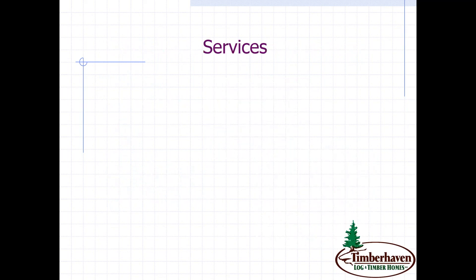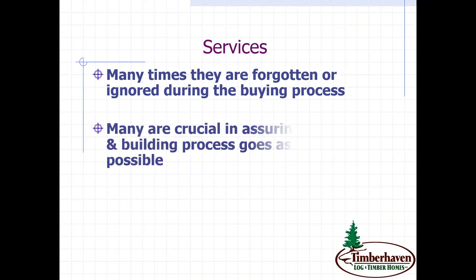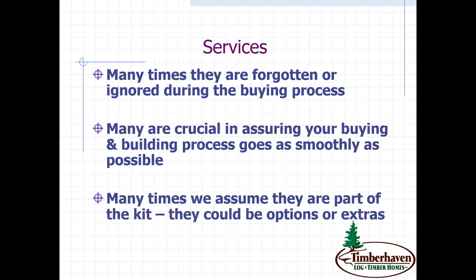When it comes to services, we've looked at a lot of beautiful things with some wow factor, and services are one of those things you don't think about. So many times they're forgotten during the buying process because you're so focused on the design and the wow factor. I can tell you that many are crucial in assuring that your buying and building process goes as smoothly as possible. Many times clients will assume services are part of the kit, when for another manufacturer they may be an option, an extra, or not even available.